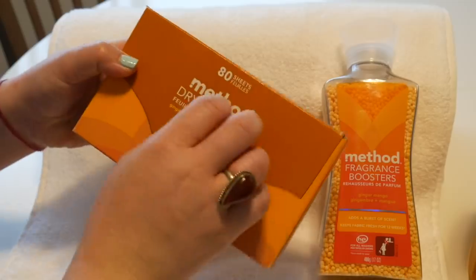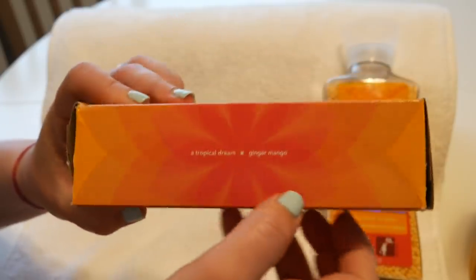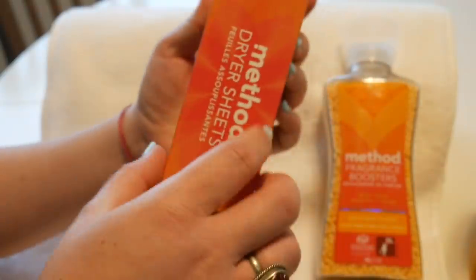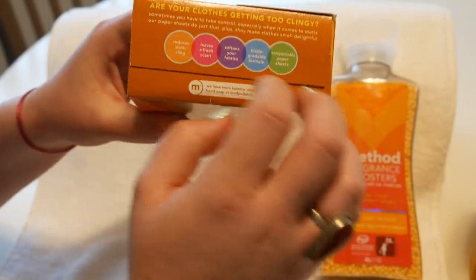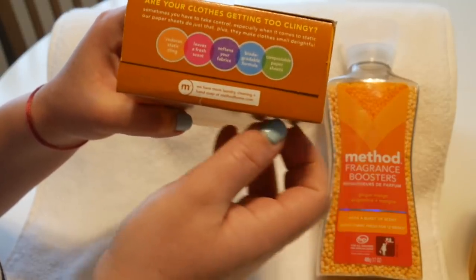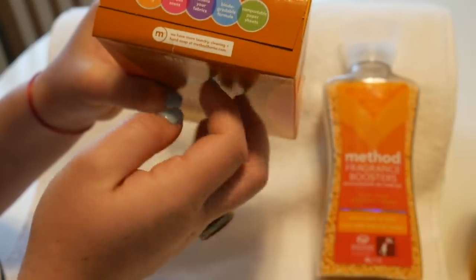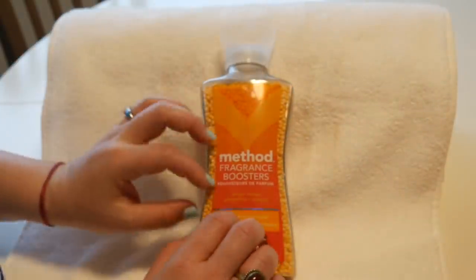Let's move this out of the way. The dryer sheets — I love this sound. A tropical dream, ginger mango. These are compostable fabric sheets, which is really nice. It says it reduces static cling, leaves a fresh scent, softens your fabrics, has a biodegradable formula, and they're compostable. Let's listen to and look at these.